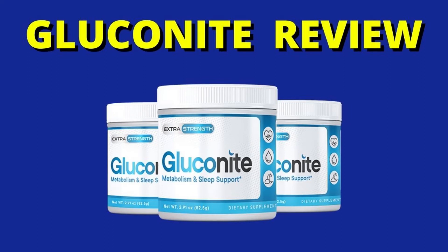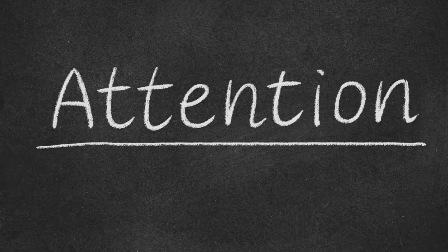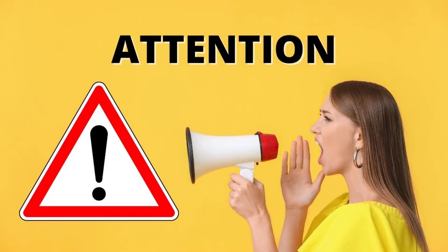Hi, I am Gabriel and welcome to the Gluconite Review. Today I'm going to tell you everything you need to know about this product if you want to buy it. I also have some very important alerts about Gluconite, so pay close attention to this video.